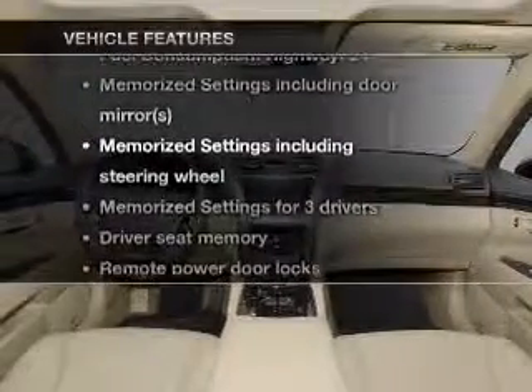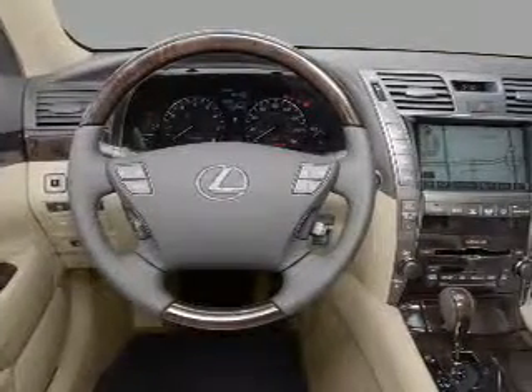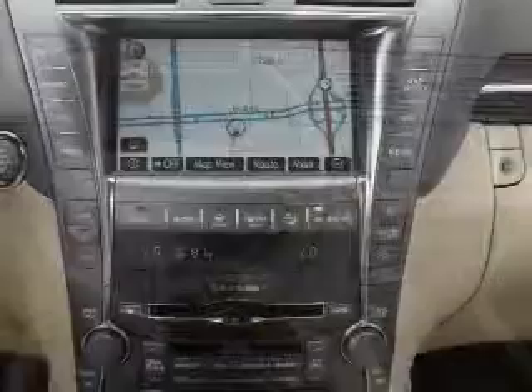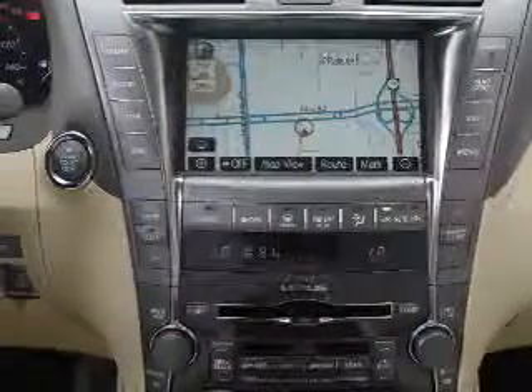And with these notable features, you won't want to miss out on the opportunity to own this amazing ride: air conditioning, power door locks, power windows, power steering, cruise control, an alarm system, and an AM-FM stereo with a CD player. Call today to schedule a test drive.